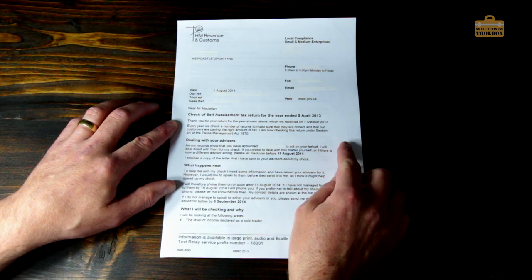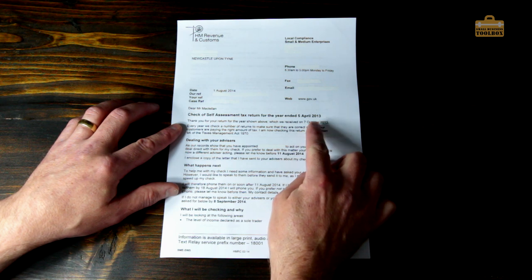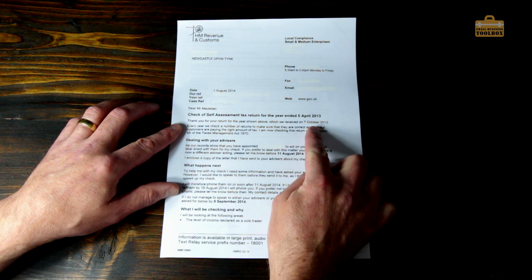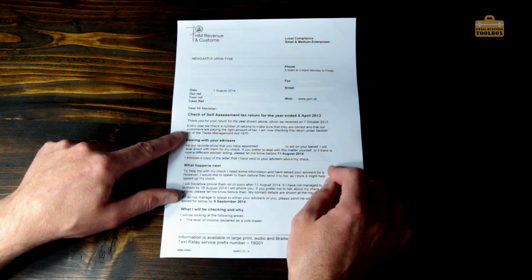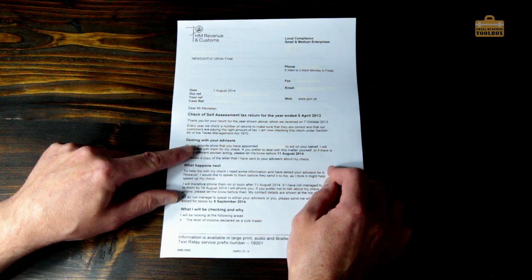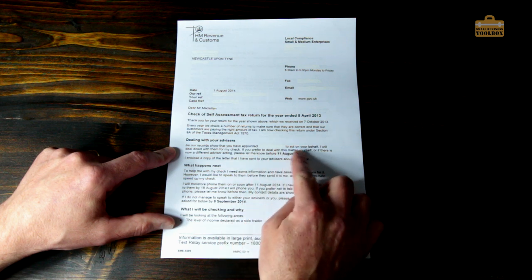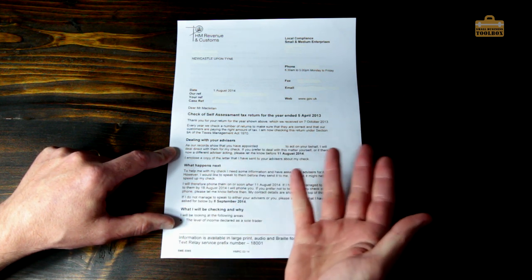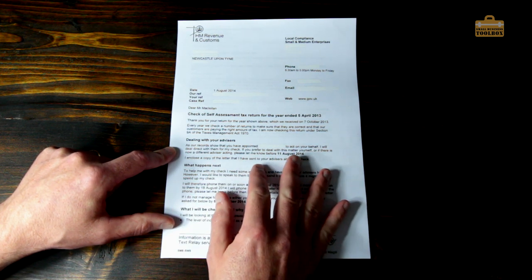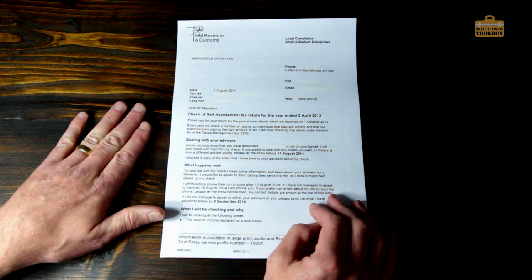So: 'Check of Self-Assessment Tax Return for the year ended 5th of April 2013.' I sent that tax return in October 2013 and received this letter almost 11 months later. It says: 'Every year we check a number of returns to make sure customers are paying the right amount of tax. I am now checking this return under Section 9A of the Taxes Management Act 1970.' They sent an exact copy to my accountant, but that turned out to be a precious waste of time — I dealt with HMRC entirely on my own.